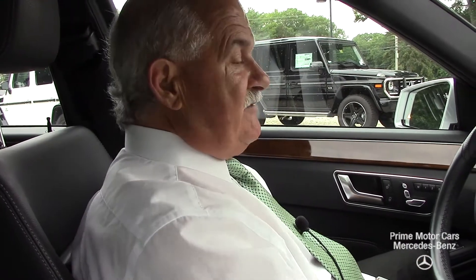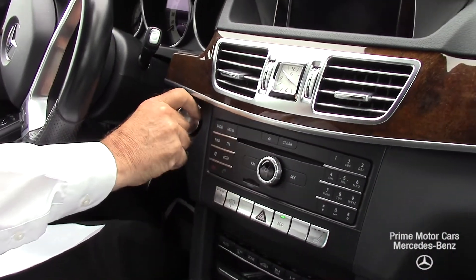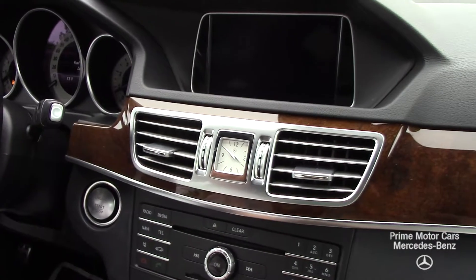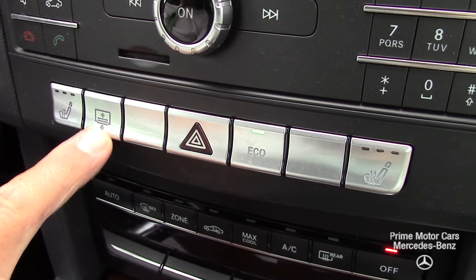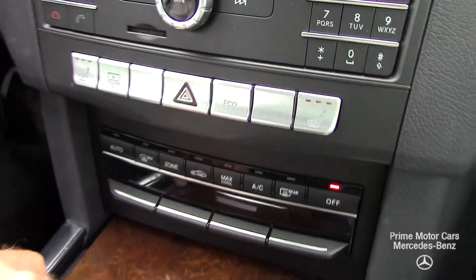This does have keyless go, so you have a push button start, and you do have the option to pop the button out and use the key if that's what you prefer. There's a nice big screen, SiriusXM satellite radio, heated seats, a rear power shade, and this car also has the eco feature.